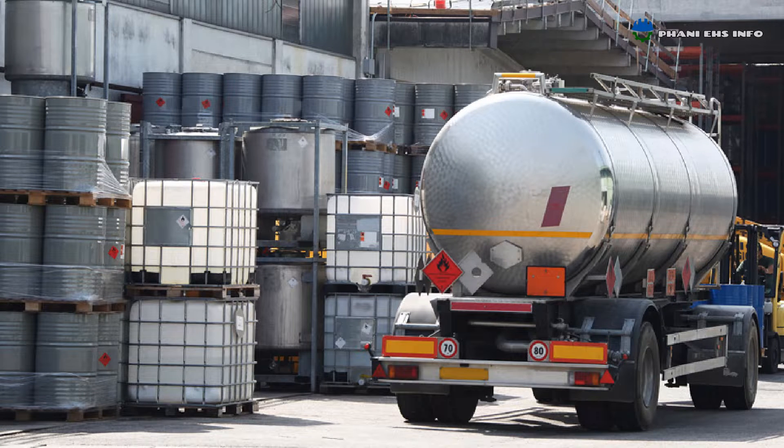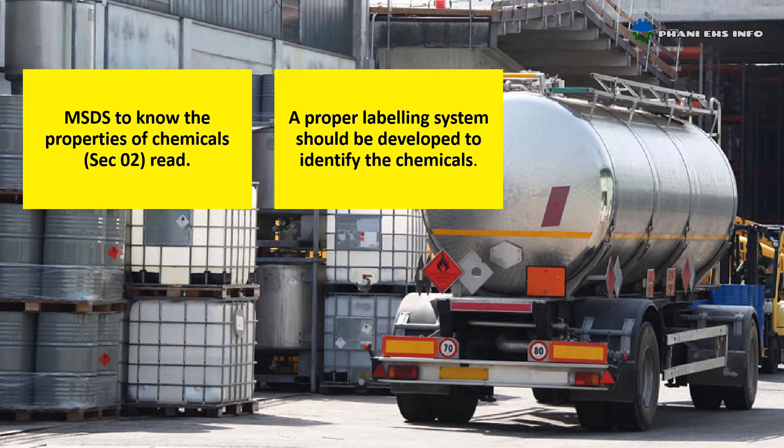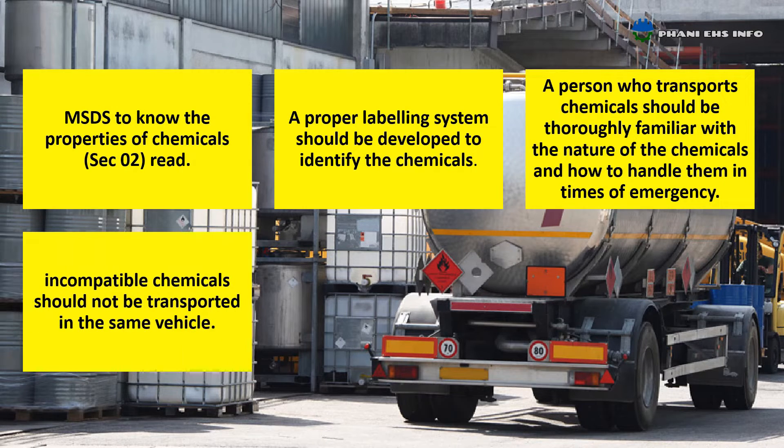Rules to be followed to avoid inadvertent mixing of chemicals of conflicting nature. When transporting chemicals: to know the properties of chemicals, read Section 2 of MSDS. A proper labeling system should be developed to identify the chemicals. A person who transports chemicals should be thoroughly familiar with the nature of the chemicals and how to handle them in case of emergency. Conflicting chemicals should not be transported in the same vehicle.